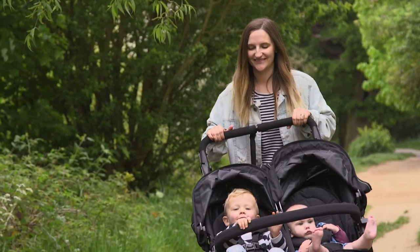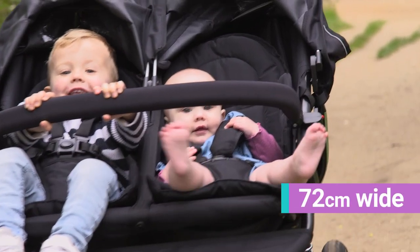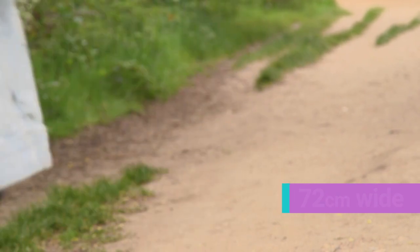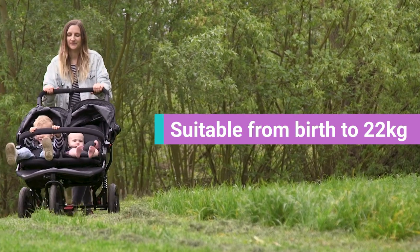In my opinion, it totally deserves this award. It is a breeze to push and it's relatively slimline for a side-by-side double buggy, meaning that it can fit through most doors. Each seat can also hold up to 22 kilograms, which is up to the age of four.